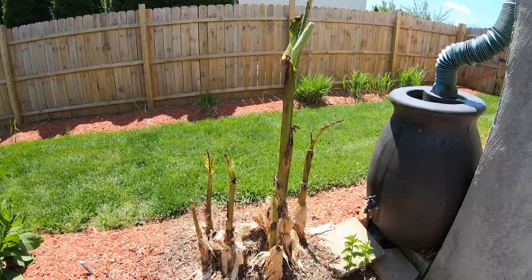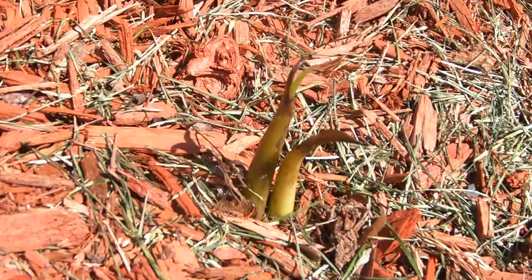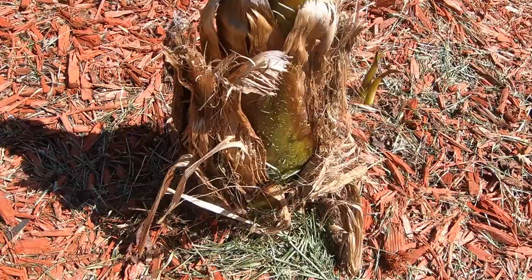Here's an update I'm really excited about: what was my standalone banana now actually has a couple of little banana shoots coming up out of the ground. So at this point this is going to be at least a cluster of three banana trees by the end of the season.